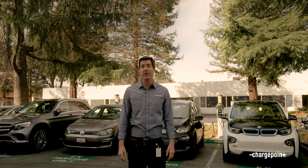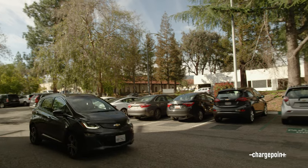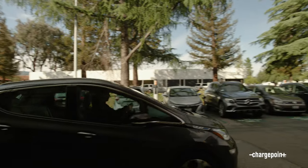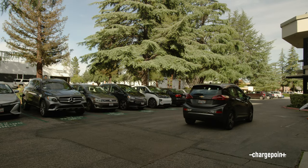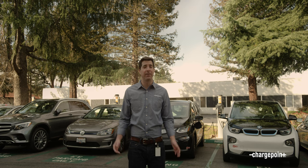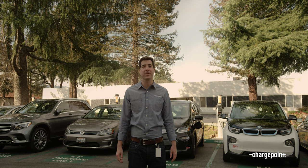Sometimes you get to work or somewhere else and all the stations are being used, but don't worry — ChargePoint will still help you get a charge and save you time, so you don't have to circle the parking lot while you're waiting for a station to open up. If the station owner has enabled Waitlist on those stations, then you can use the ChargePoint app to get in line.